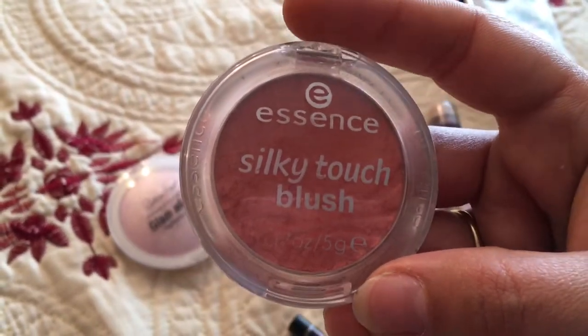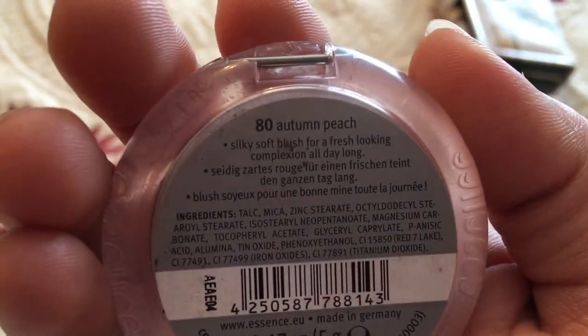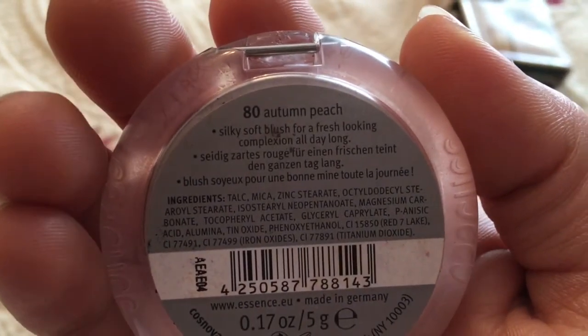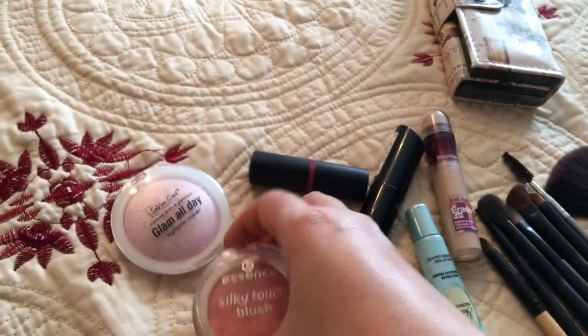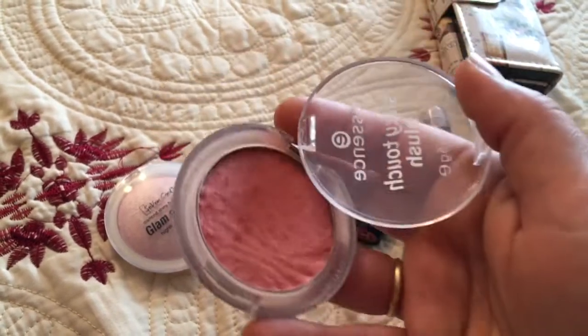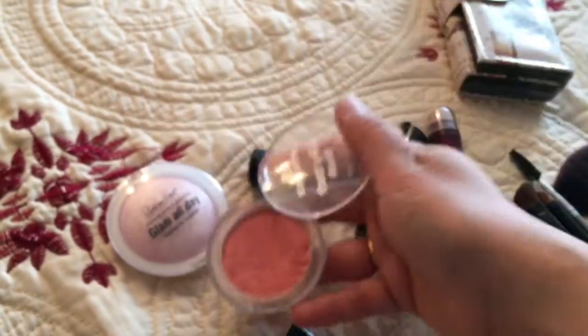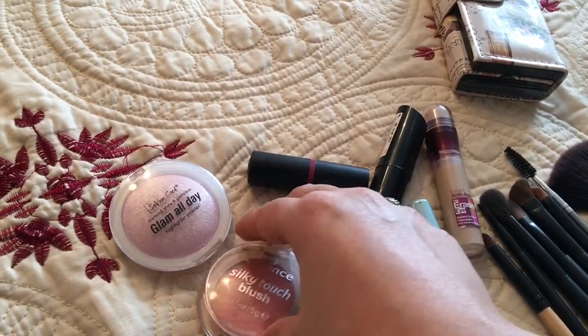For blush I use the Essence Silky Touch Blush in shade 80 Autumn Peach. My daughter broke it but it still works. It's a lovely peachy-pink color.